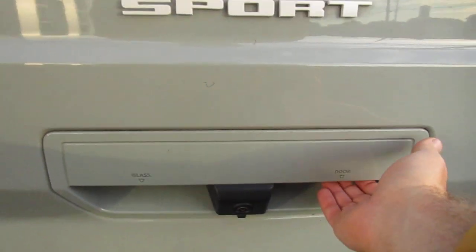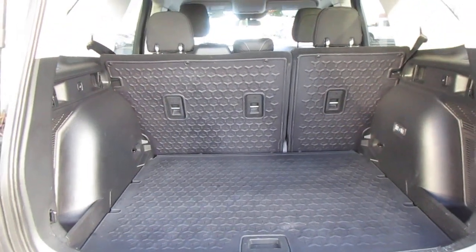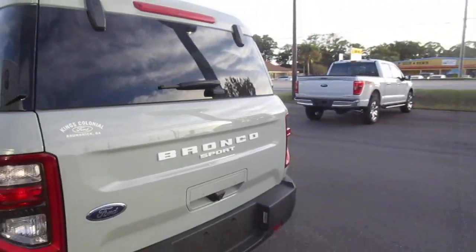You have a backup camera, rear parking aid, door release — or you can just open the glass if you need to reach in there. Nice floor mats throughout, even in the back cargo area. You can fold the seats forward too if you just need all cargo room instead of passenger room.